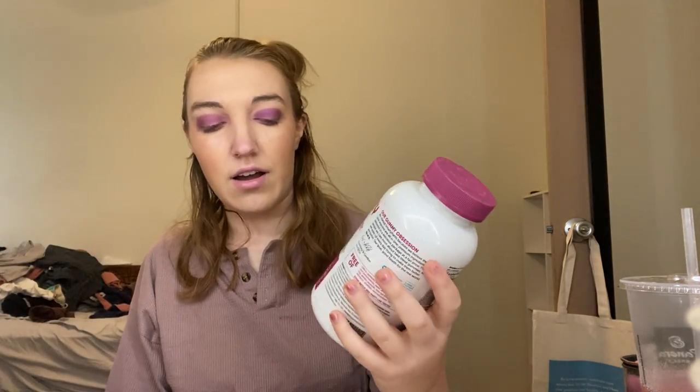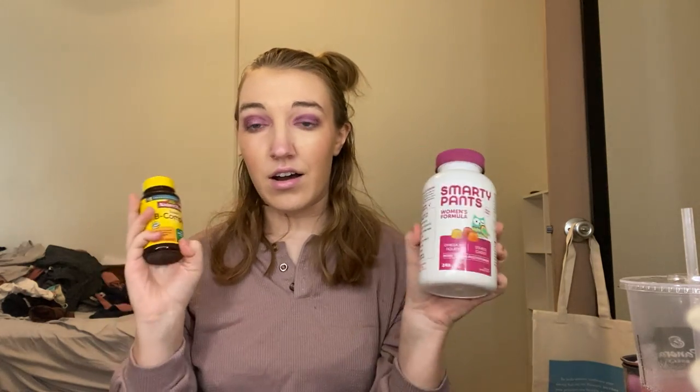I have two vitamins you might want to see: the Nature Made Super B Complex and the Smarty Pants Multivitamin. The Nature Made was worth it; the Smarty Pants not so much. You have to take six of them, it was pretty expensive, only 40 servings, and taking six at a time was just a lot for me. I would not purchase again — I already picked up a Meyers multivitamin instead.